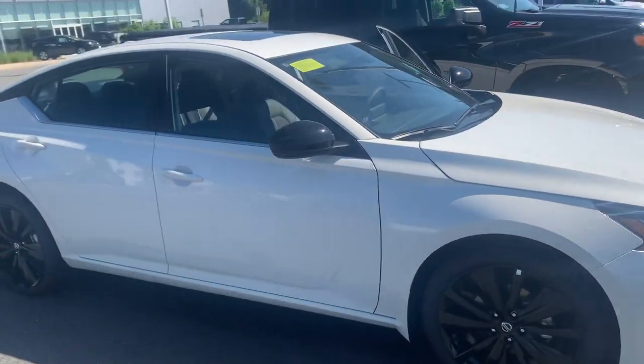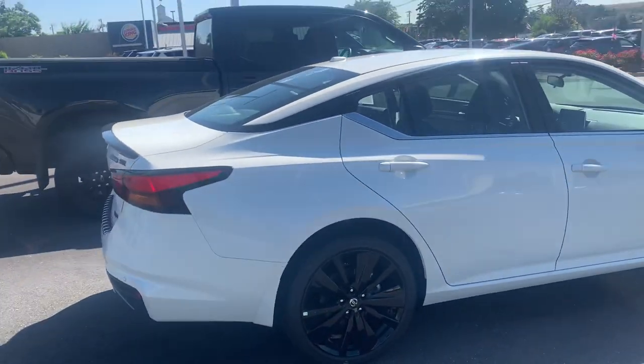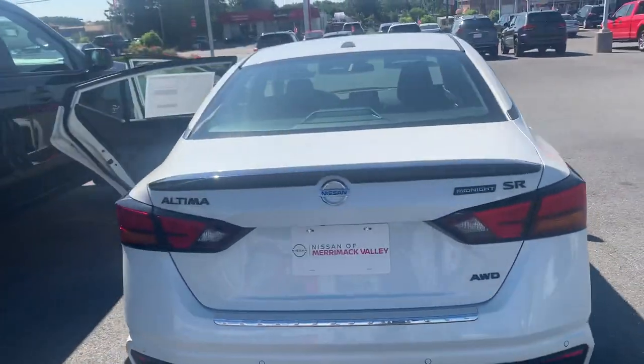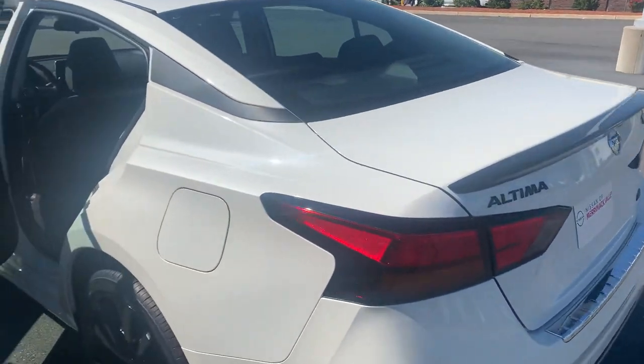This particular one is sold, but we do have the same exact car coming in in a few days, early next week. Same color, white, charcoal, dark charcoal, gray interior, the SR, midnight edition. Same exact car coming in.